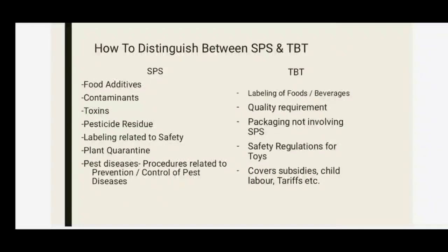To distinguish between SPS and TBT: SPS covers food additives, contaminants, pesticide residues, labeling related to safety, plant quarantine, and pest and disease prevention and control procedures. TBT deals with labeling of foods and beverages, quality requirements, packaging not involving SPS, safety regulations for toys, and also covers subsidies, child labour, and tariffs.